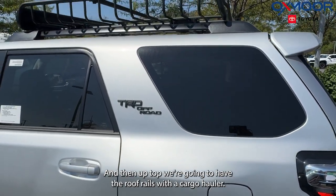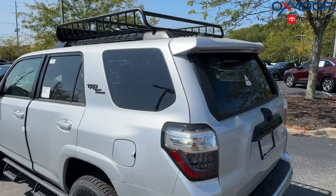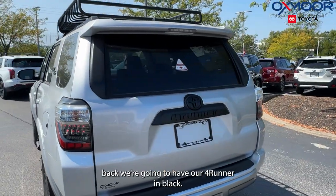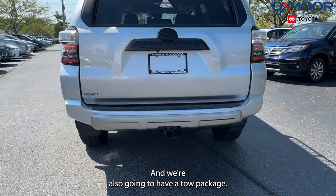And then up top, we're going to have the roof rails with a cargo hauler. And then going on to the back, we're going to have our 4Runner in black, and we're also going to have a tow package.